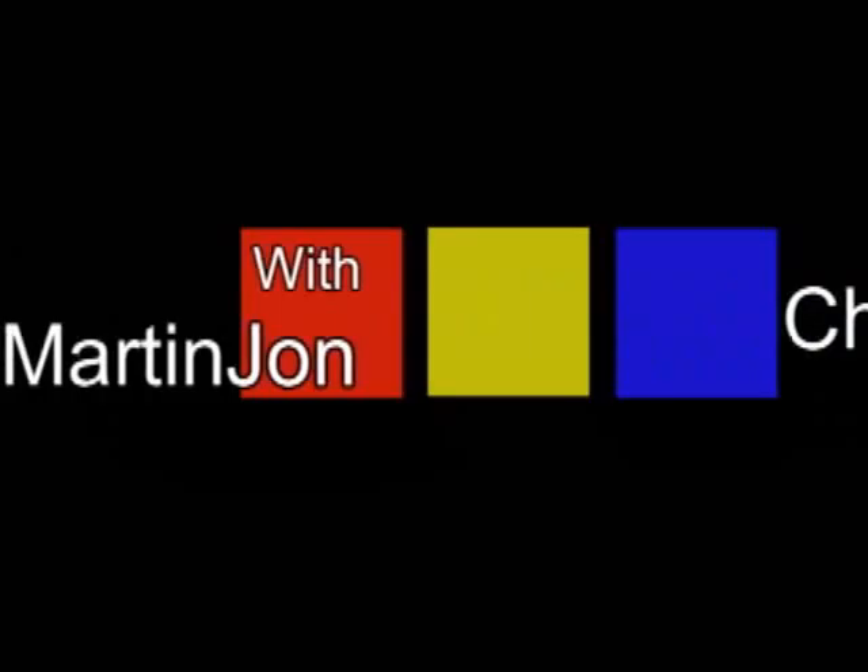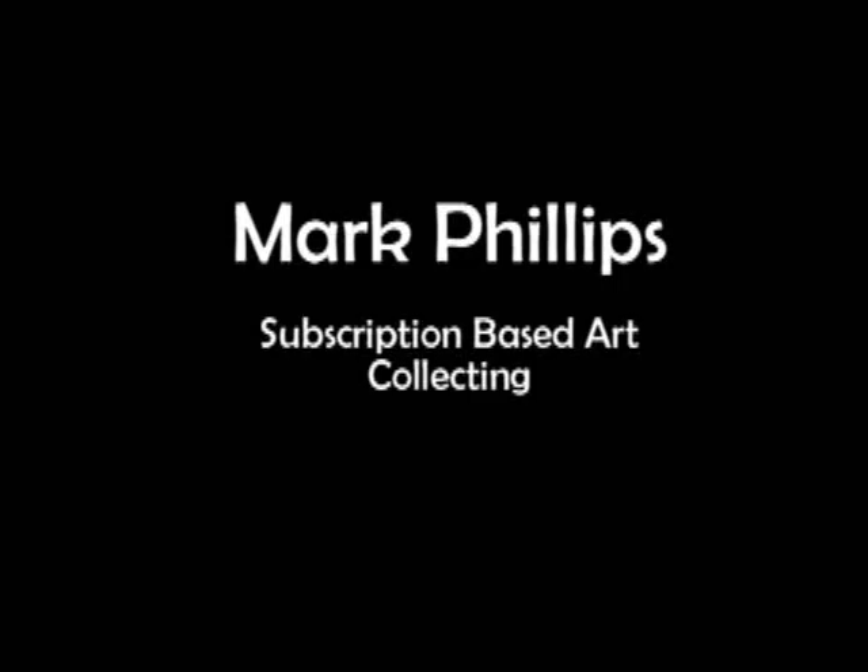Welcome to Chicago Arts. This is Martin John, I'll be your host. In this episode, we talk to artist Mark Phillips about the ins and outs of his new subscription-based sales approach.